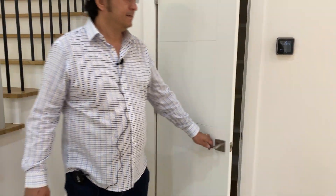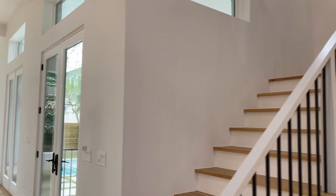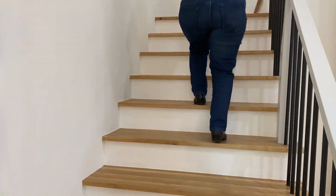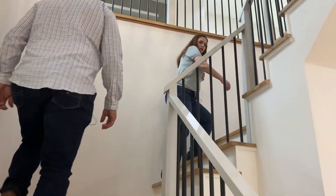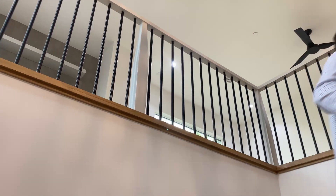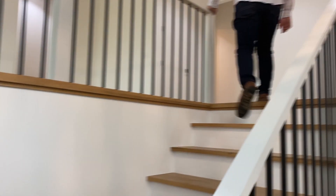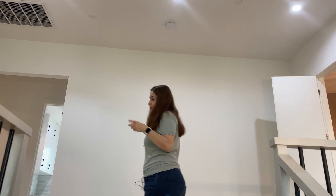All the bedrooms are upstairs and we're going to go see those bedrooms. Upstairs there are four bedrooms as I mentioned, plus a game room and a balcony. Some people love a second-floor balcony — it has a very nice view.